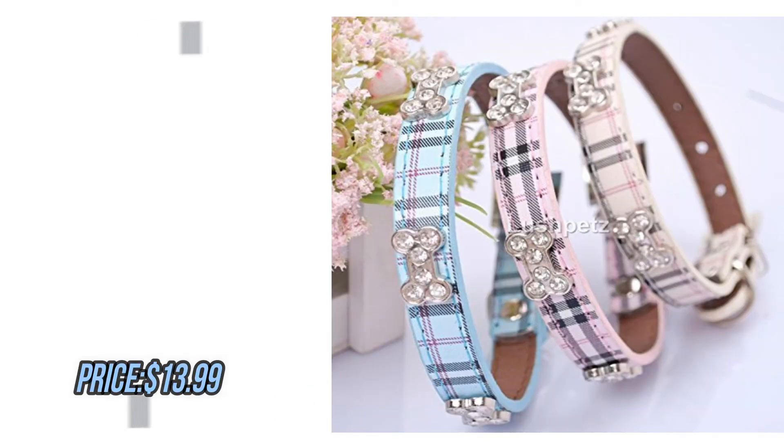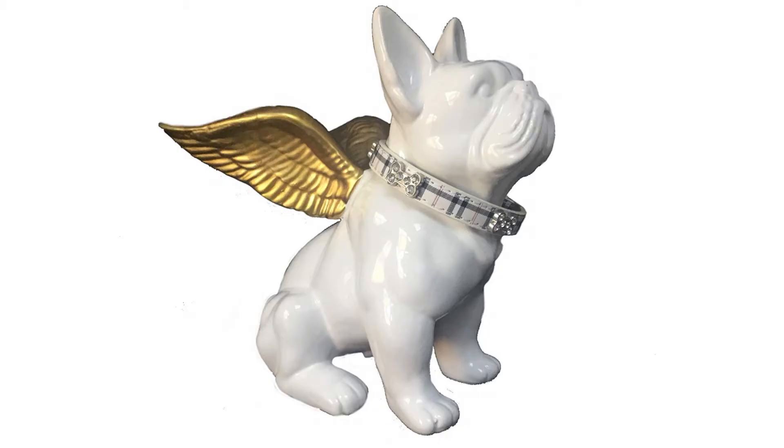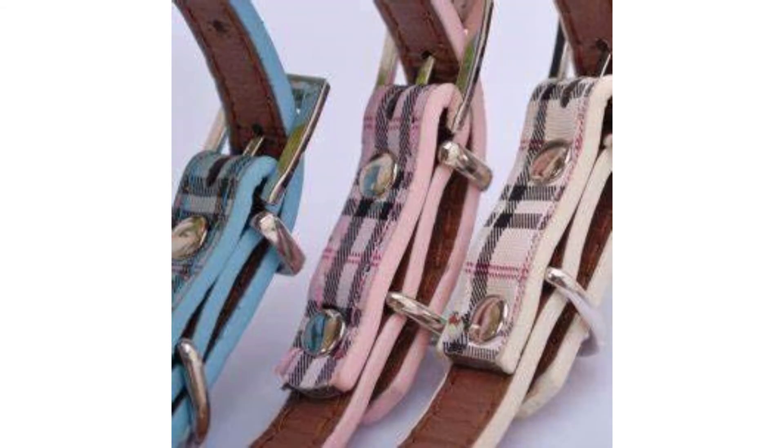Number 5. Lush Pets Tartan Plaid Dog Collar with Rhinestone Bones, available in Small, Medium, and Large sizes in Pink, Blue, and Beige. By Lush Pets. Please check the description to buy the product.